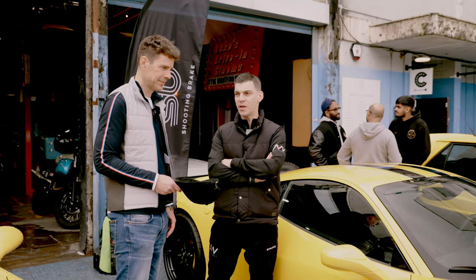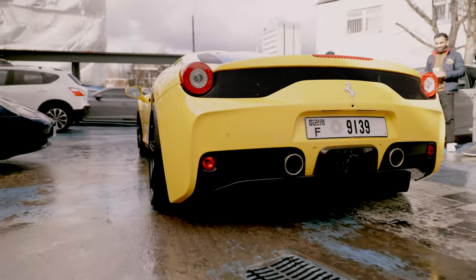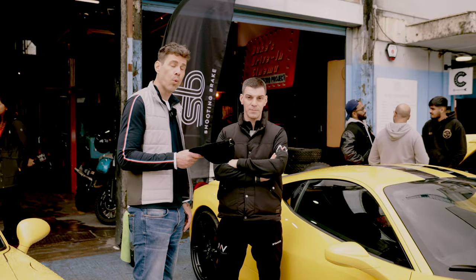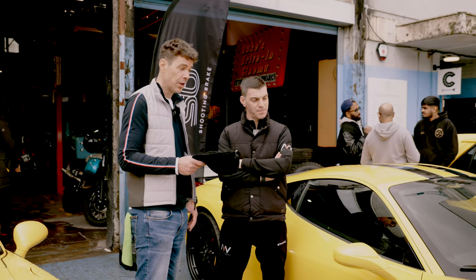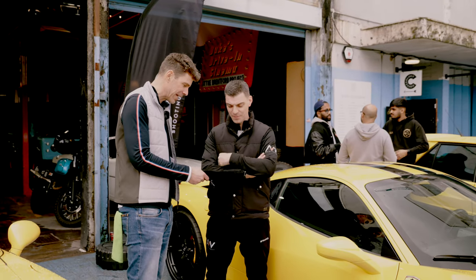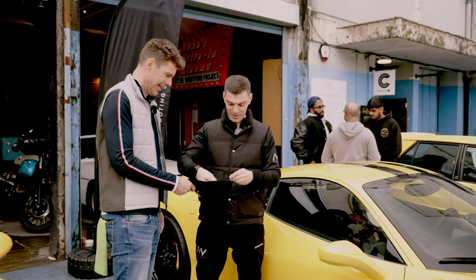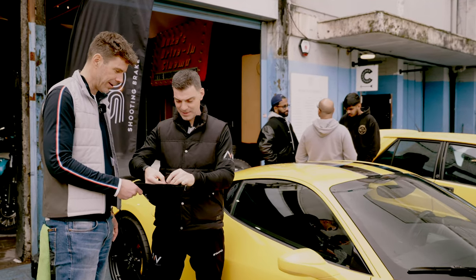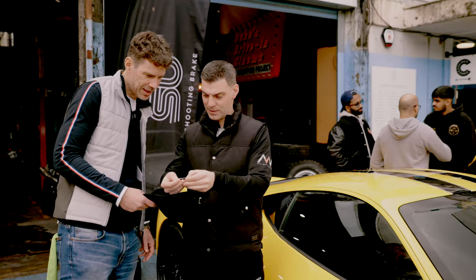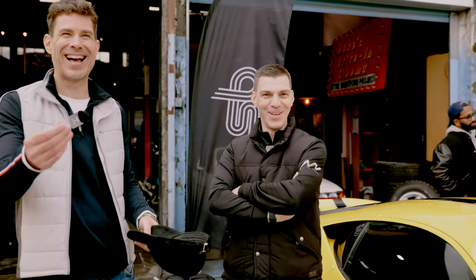That paint protection film will protect against stone chips, keying, swirl marks, and scratches — it will preserve the paintwork for years to come. Afa has very kindly offered to give a £100 voucher to the lucky winner. Please pick a name out of the hat. And the winner is... Barney from Road Rat! That's so classic!